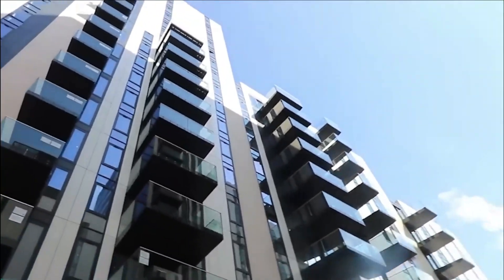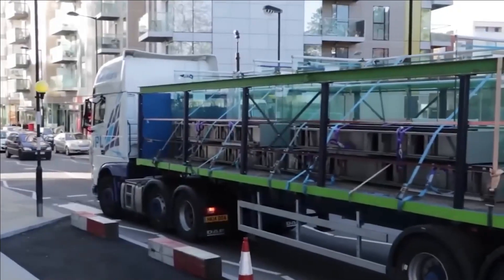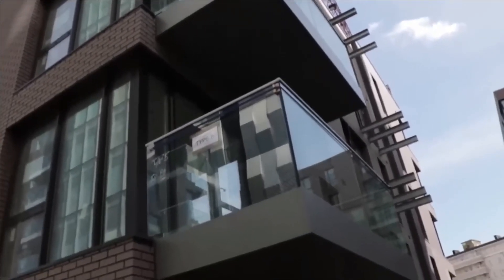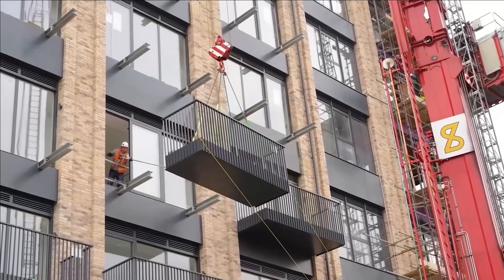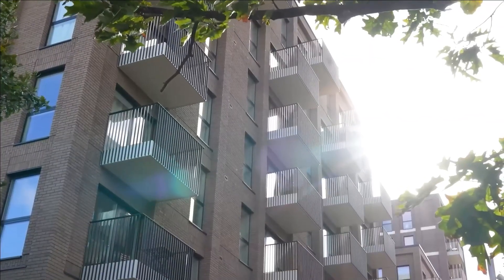The Glide On cassette balconies arrive at the construction site pre-assembled, significantly expediting the installation process. Their ease of secure attachment on the initial attempt ensures that they maintain a level position. A remarkable feat worth mentioning is the installation of 62 of these balconies in a single day, showcasing both their efficiency and practicality in large-scale projects.